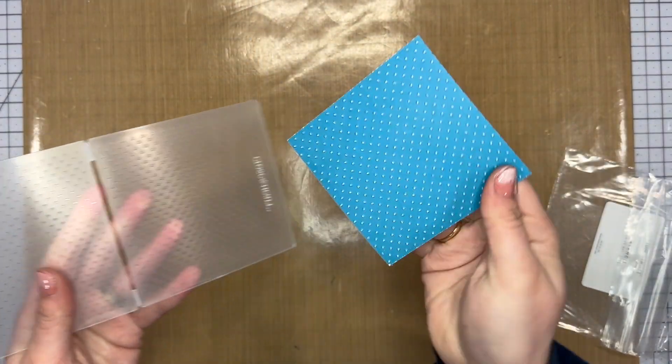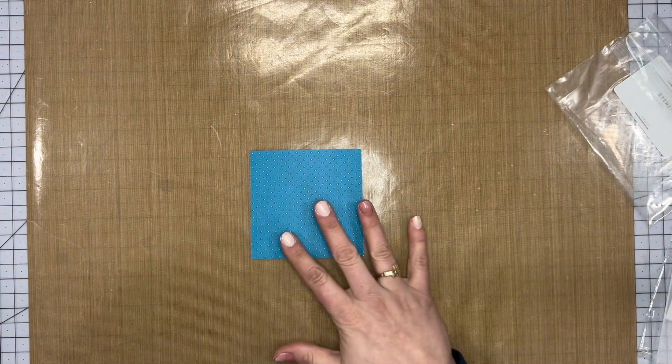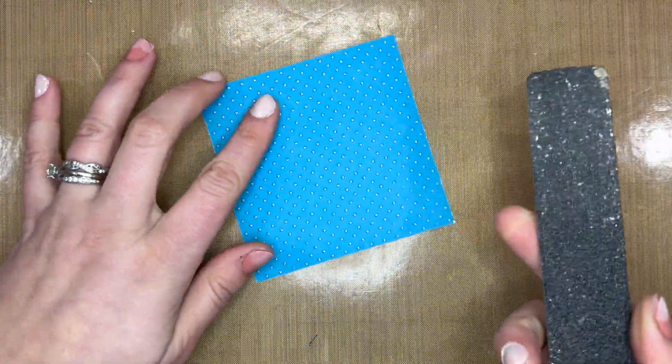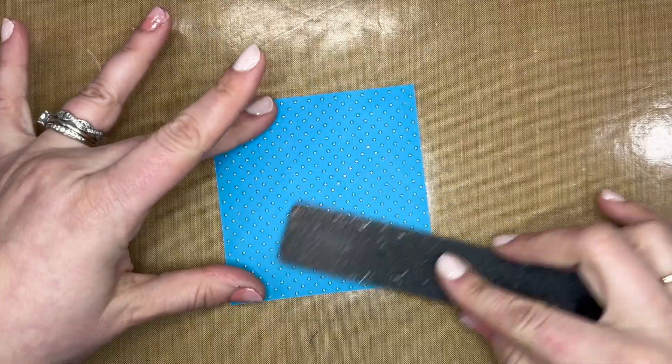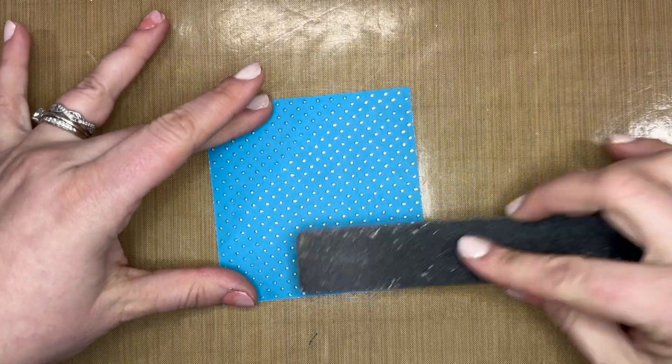It honestly feels like there's no pressure going through this, but I promise you there's pressure. Look how beautiful that is — I love it! Because this was such a small surface it did what I was hoping. I'm going to make it even more obvious by taking an emery board over it, and now you can really see all those circles.